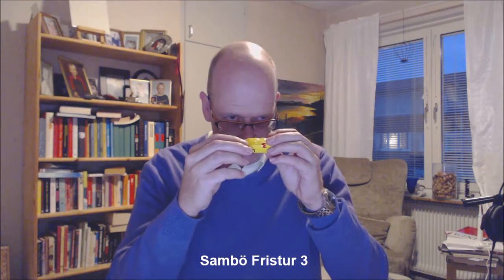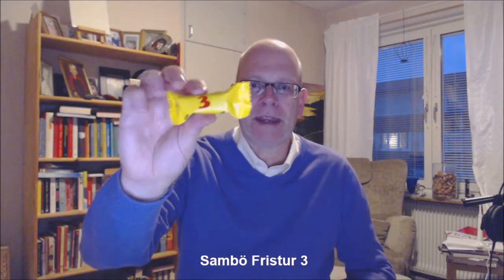Good morning, good evening, chocolate lovers. Welcome to Chocolate TV. This is episode 300, 300, 300! Today I thought we'd try two chocolates on the very end of the spectrum.